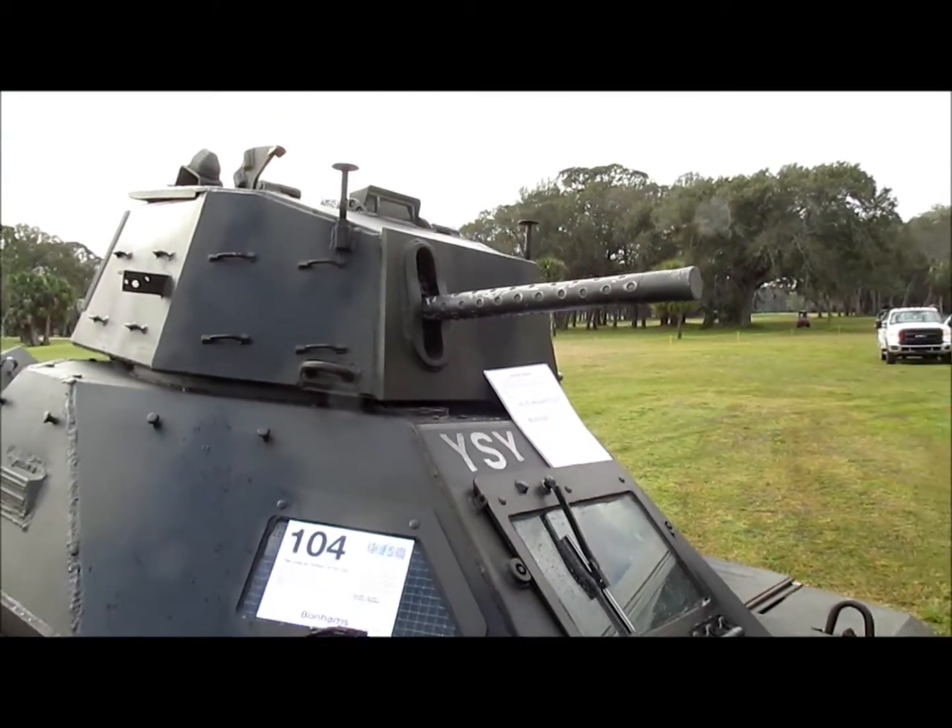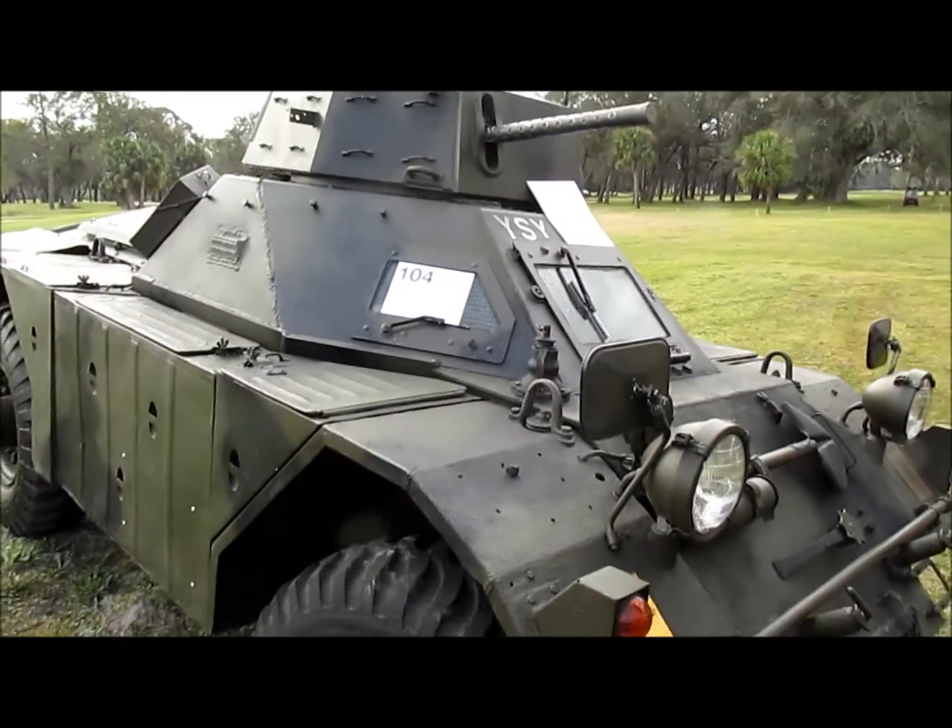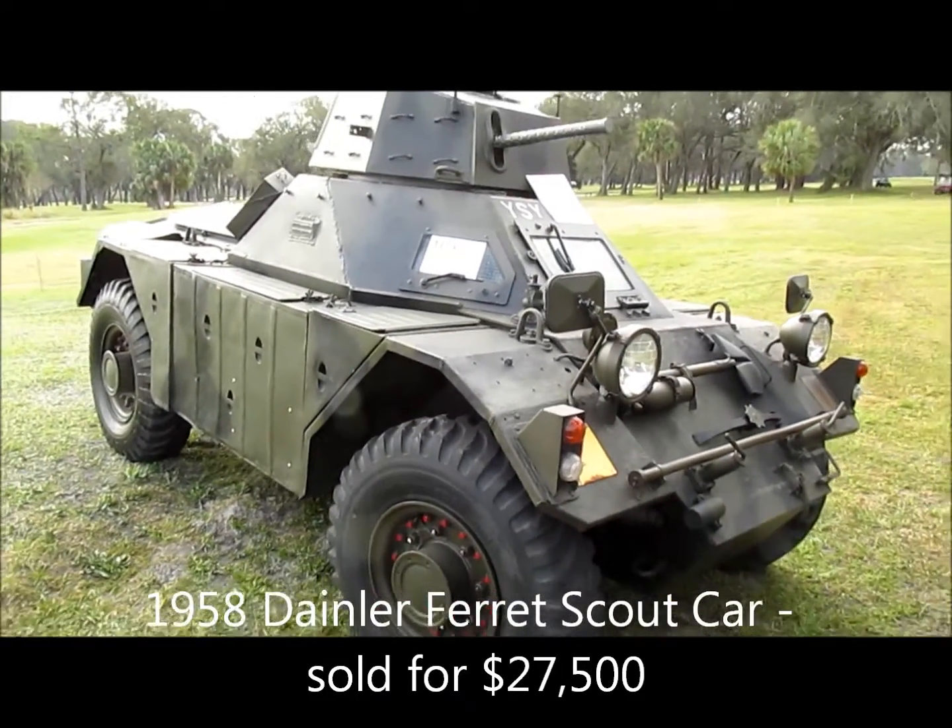The gun doesn't work, but if you want to intimidate your neighbors, here's a Daimler Ferret Scout car. It was a staple of the British Army back in the day.